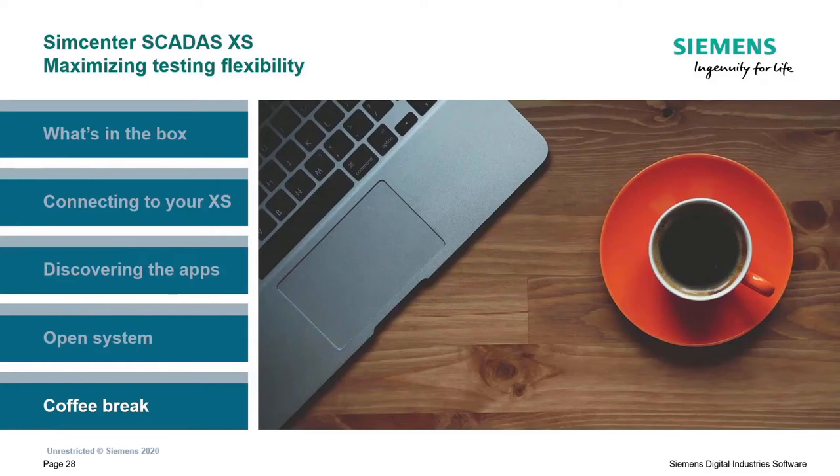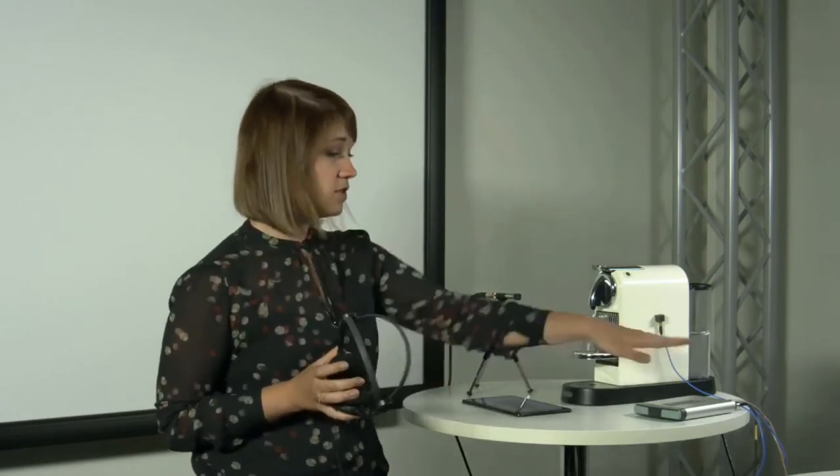I've been talking for a while now and I think it's definitely time for our coffee break. Rather than stepping away from the presentation, let's actually perform a very simple sound and vibration measurement. I'm going to show you how you can analyze it and benefit from combining traditional measurements such as microphone and acceleration data together with the visual aspect of recording video as well. What I have here is a small measurement setup.